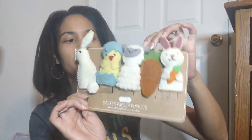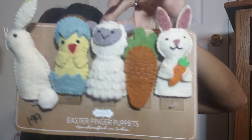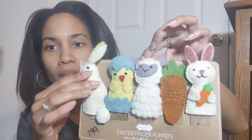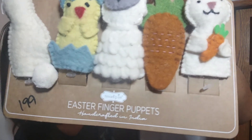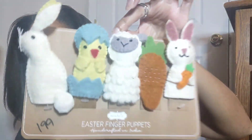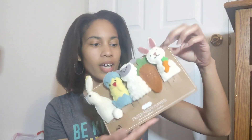Another outside-of-the-box item — this is an Easter holiday item. It looks like handmade little finger puppets, but it's by the brand Mud Pie and I paid $1.99. I thought they were really cute and maybe somebody else would like them too. Sometimes I like to experiment with stuff like this outside of clothing just to see what happens, and usually it turns out pretty well.